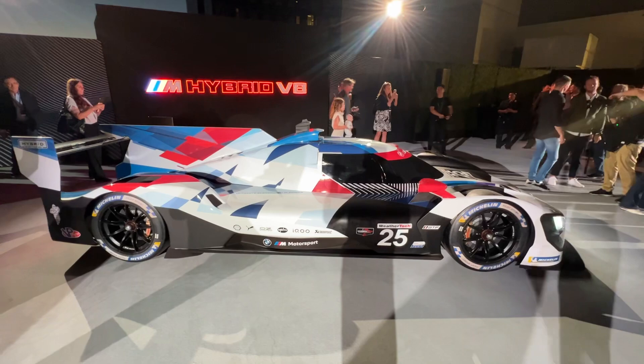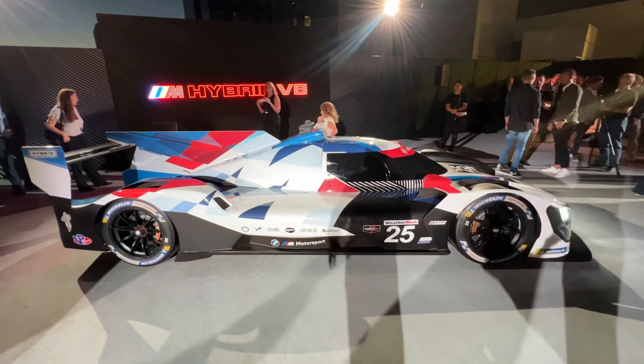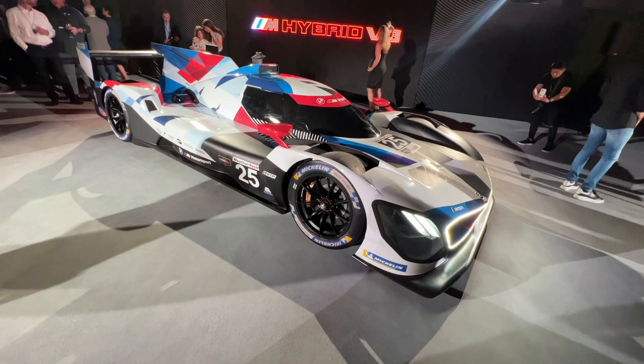BMW is coming back to IMSA in the GTP class with this ultimate V8-powered hybrid race car, and this thing is really cool. There are a lot of other major OEMs competing in the IMSA championship coming up here shortly, but this is BMW's new entrance. Let's talk a little bit about what makes it special.